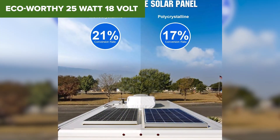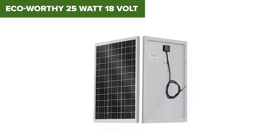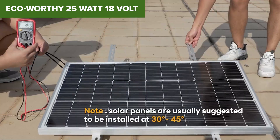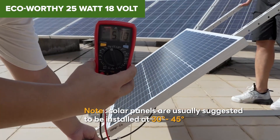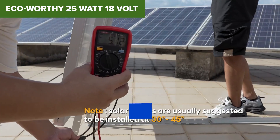At 25 watts, this isn't going to run much more than a few LED lights or a phone charger. And while it does what it's designed for very well, you're going to need something more powerful for anything beyond the basics. If you want something budget-friendly, ultra portable, and reliable for light-duty tasks, this is it.